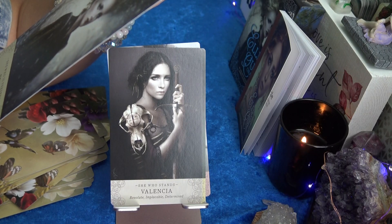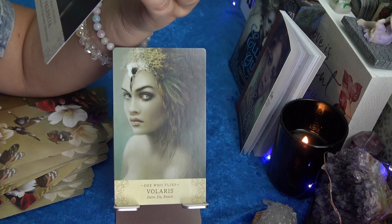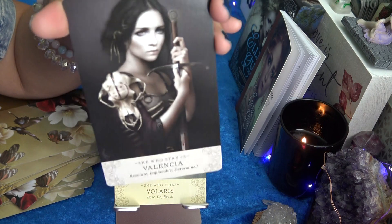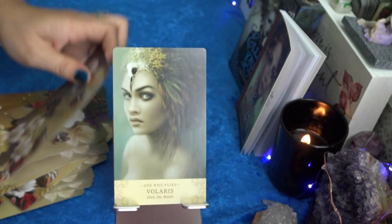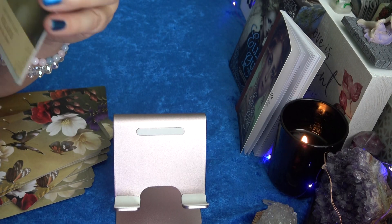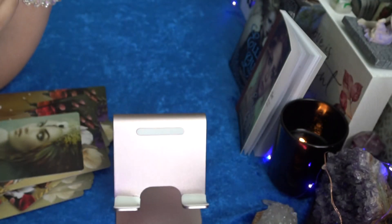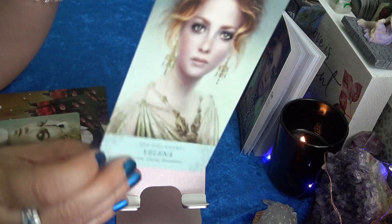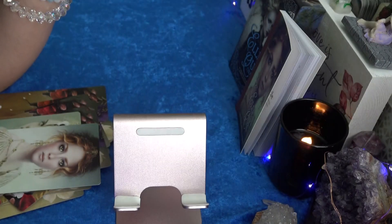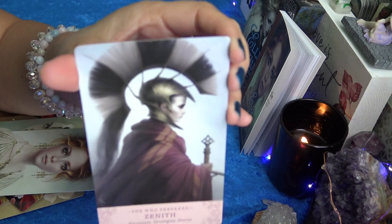Teras — Now, Awareness, Acceptance, She Who Is Present. Valencia — She Who Stands, Resolute, Impeccable, Determined. Voltage — She Who Flies, Dare, Do, Reach. Yelena — She Who Knows, Wisdom, Clarity, Resolution. She looks so sophisticated. And last but not least, Zenith — She Who Prepares, Formulates, Strategize, Devise. A warrior.